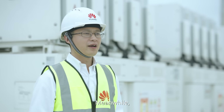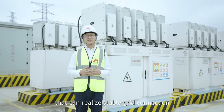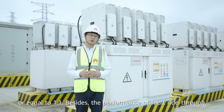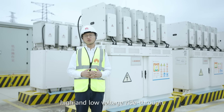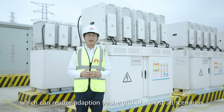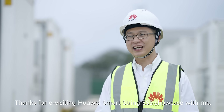Meanwhile, the PCS adopts a smart grid connection algorithm, capable of realizing stable grid connection with SCR greater than or equal to 1. Besides, the performance of fault ride-through, high and low voltage ride-through, and anti-island protection is excellent, which enables adaptation to the grid in almost all scenarios.